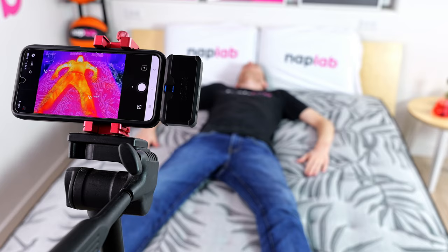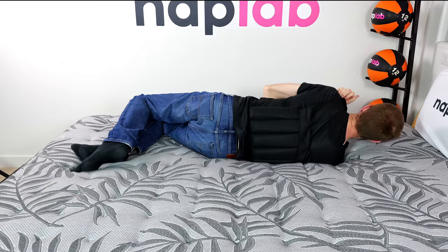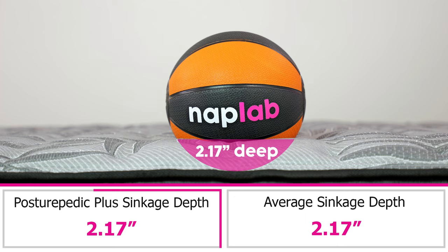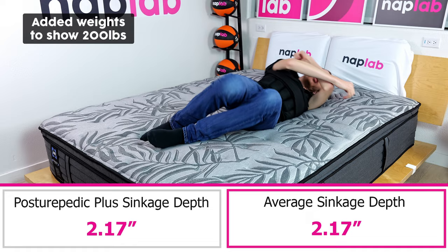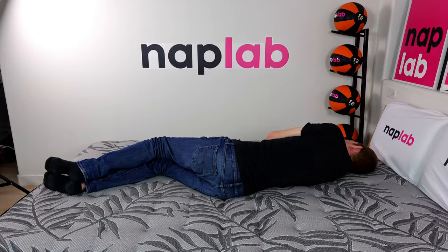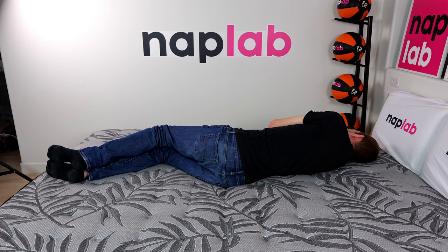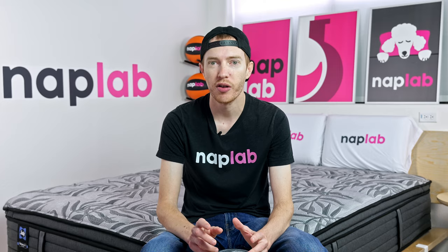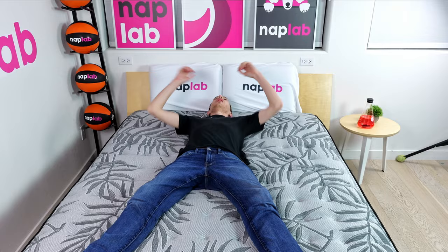For the sinkage test, we lie on the mattress and use a 12-pound medicine ball to test pressure point sinkage. Deeper sinkage can cause sleepers to feel overly enveloped, while less sinkage makes you feel you're sleeping more on top. In our pressure point test, we measured a sinkage depth of 2.17 inches — exactly equal to the average across all mattresses we've tested. The mattress has a balanced and restrained level of body contouring hug, which makes sense given the innerspring coil unit. Even with five inches of foam on top, the foams don't overly wrap around the body like memory foam will, giving it a fairly typical traditional coiled feel. Those who like coiled mattresses will find this appealing, while those used to hybrid or foam mattresses may find it doesn't create enough pressure relief.